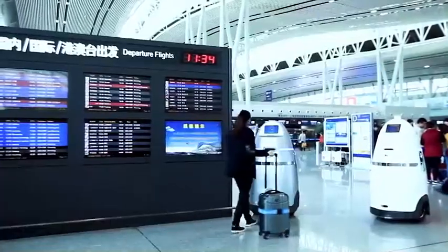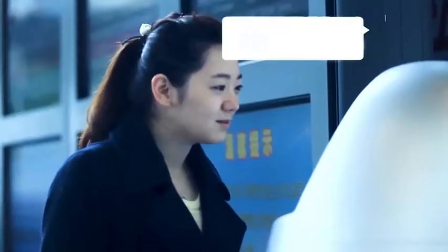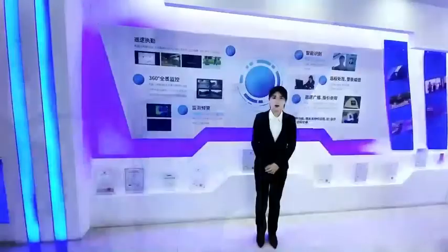The sixth function is patrol broadcasting and tour guide. The XAT can provide announcement broadcasting, video advertising, guide, and voice interaction. Thank you.